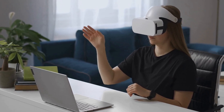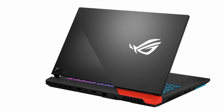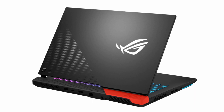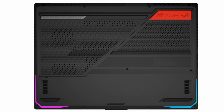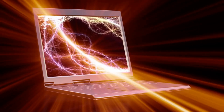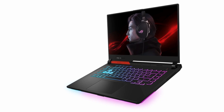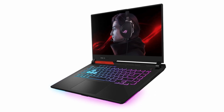The ASUS ROG Strix G15 is as traditional a gaming laptop as you'll find today, despite being on the nicer end of the gamer aesthetic spectrum. It's a gaming laptop with a black color scheme and red accents, both at the back as well as on the rubber foot. The top of the laptop and the keyboard deck are made of aluminum, and while the keyboard deck does have some give, you have to push down hard to make it bend. The RGB lighting in the keyboard can also be controlled via the ASUS Armory Crate app, just like any other gaming laptop from ASUS.